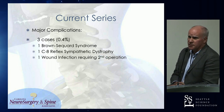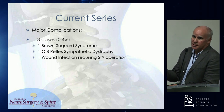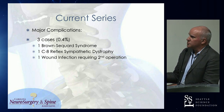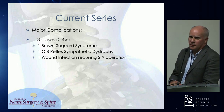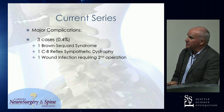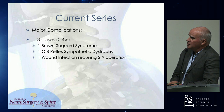Looking at major complications: there were three cases. One Brown-Séquard — that was a result of that giant central disc that I didn't recognize. She had unilateral radicular symptoms when I saw her before the 4th of July, and I operated on her a week later without realizing she had developed bilateral radicular symptoms in that interim. I delivered what felt like a baby coming out from under the cord, and that was a bad feeling. I've had one C8 reflex sympathetic dystrophy from trying to get out a soft disc fragment that I should have just left alone. And one wound infection requiring secondary operation.